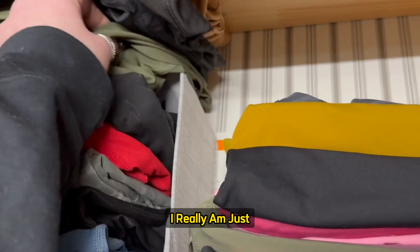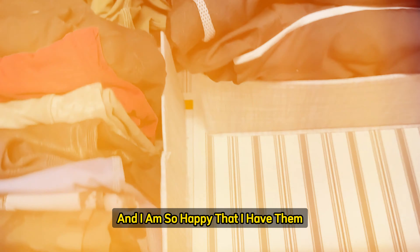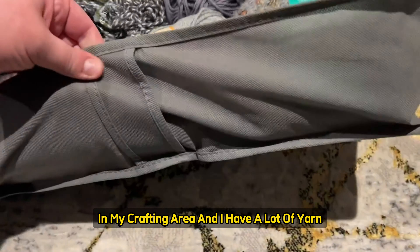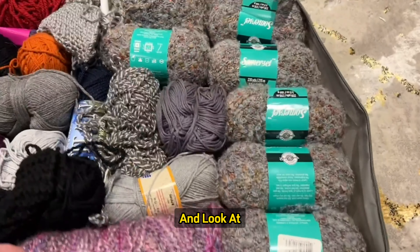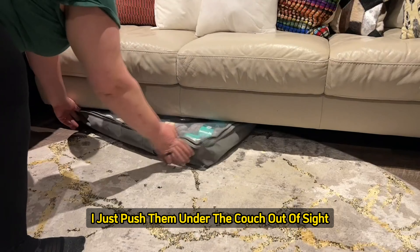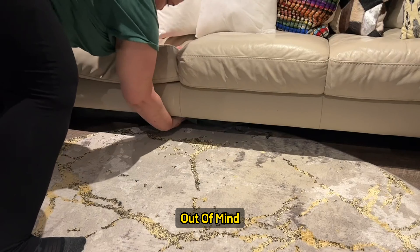I really am just so impressed with these drawer organizers, and I am so happy that I have them. The main reason I bought these was because I don't have a lot of space in my crafting area, and I have a lot of yarn. So what I did was I took one of these out and filled it with all my yarn — you can see them all, and they look all organized. And then when the yarn is not in use, I just push them under the couch. Out of sight, out of mind.